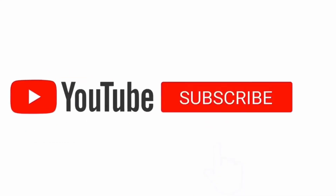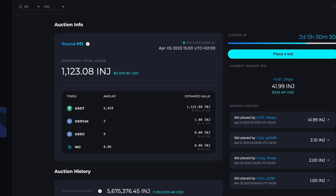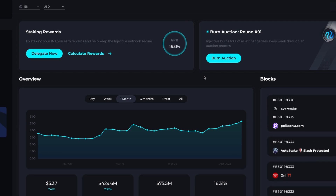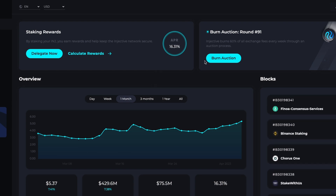I'll link the full overview video in the description covering what I think about the Injective protocol. This video is specifically about the updates that have been happening in the last few days — a lot has been going on, even right after I released that video, so I needed to cover it.